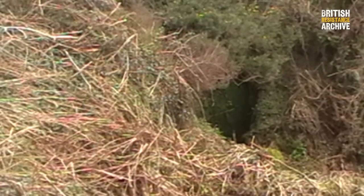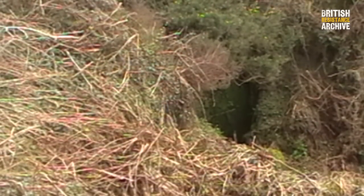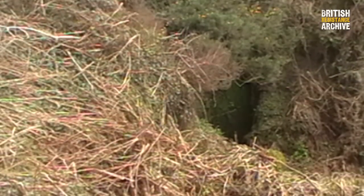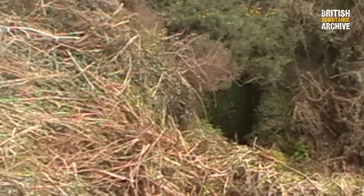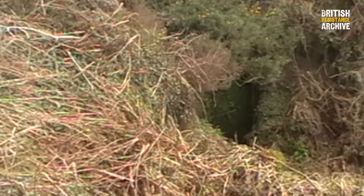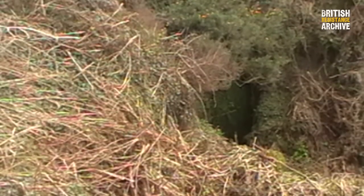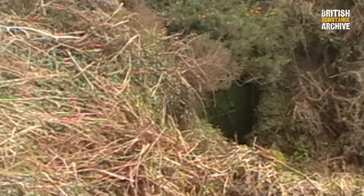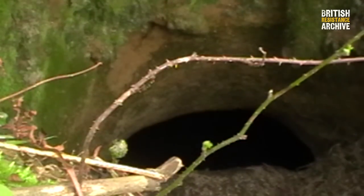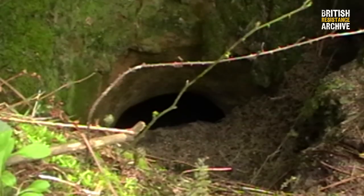We know now that they couldn't have traveled down the adit. I've spoken to Lanyon Thomas's daughter and she can remember coming into this bunker - she doesn't remember more than one mine shaft. Myself and Ali Neal have looked at a lot of the shafts going down the valley and they're too blocked; it would have been too major a task.